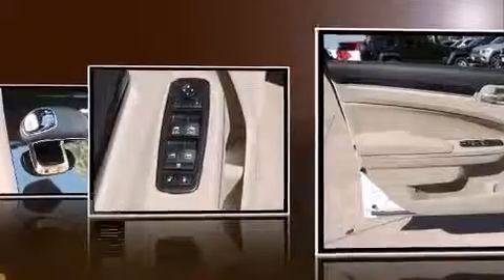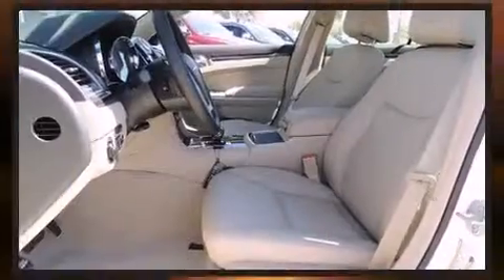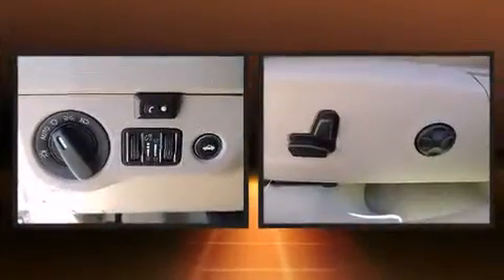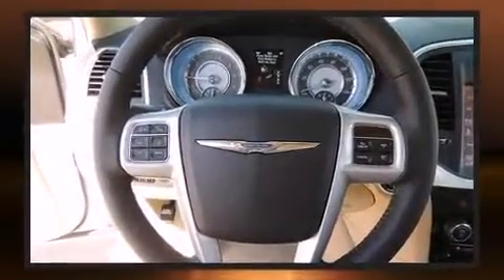Chrysler prioritized practicality, efficiency, and style by including leather upholstery, one-touch window functionality, an automatic dimming rear-view mirror, heated seats, front dual-zone air conditioning, fully automatic headlights, and cruise control.